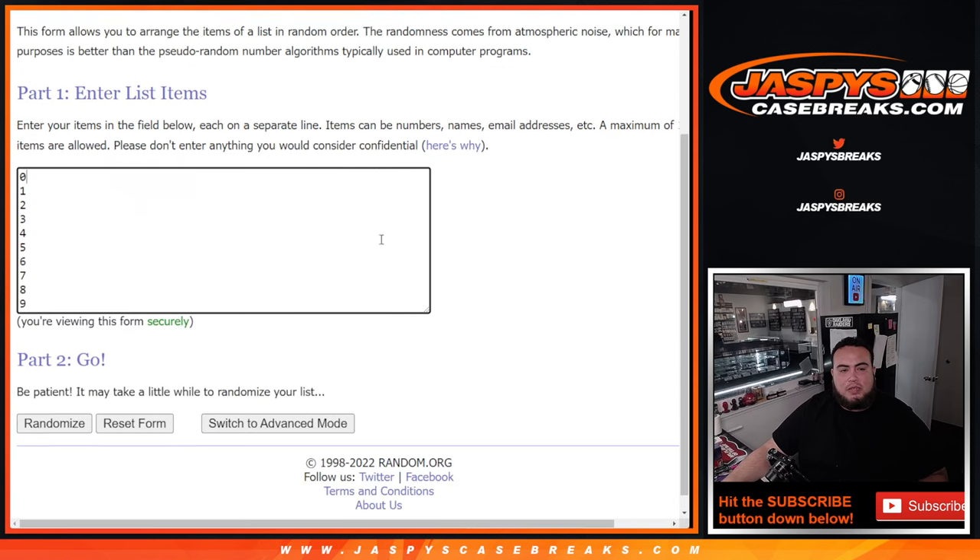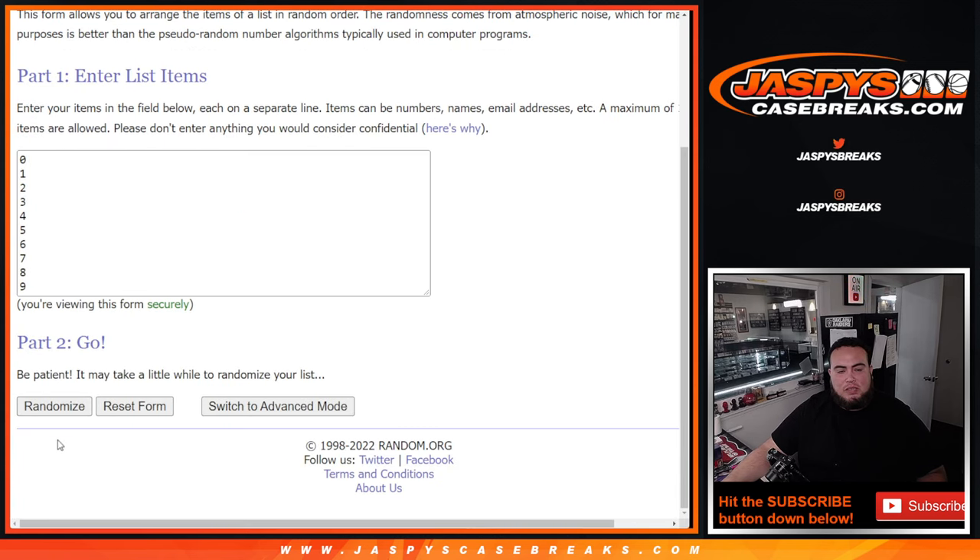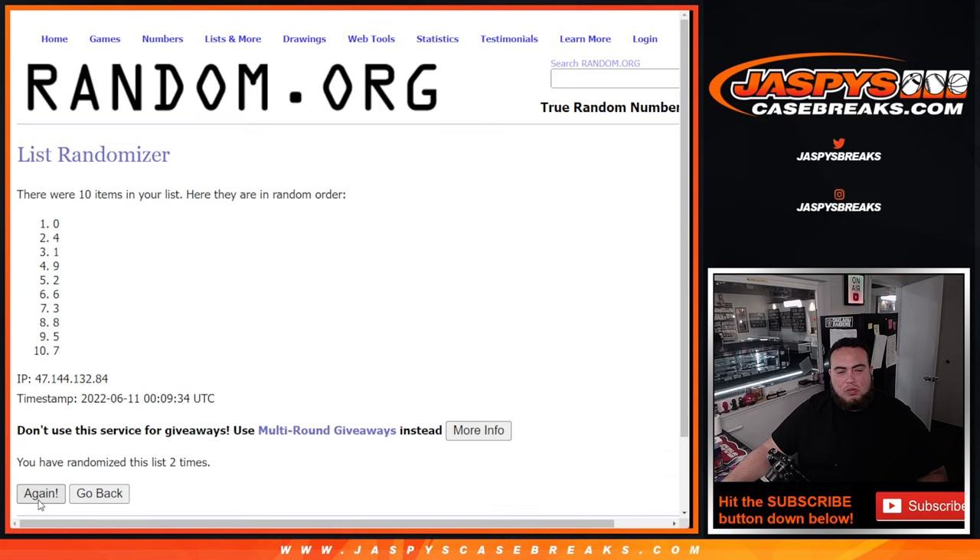Now let's go 10 times here on the numbers. Rolling 1 through 10... 3 down to 9.